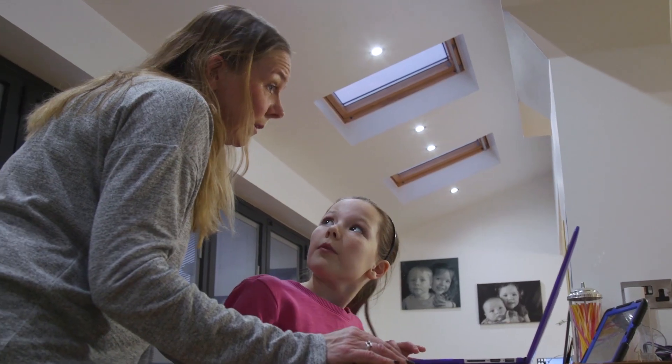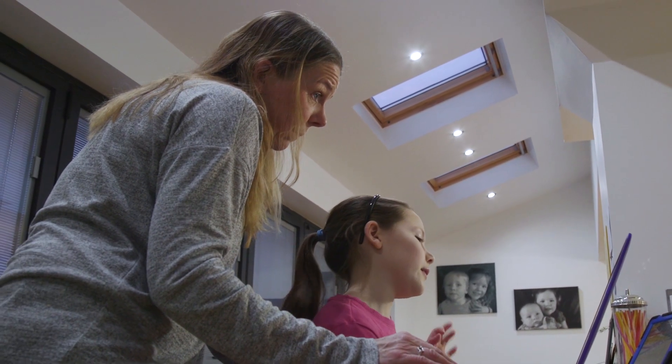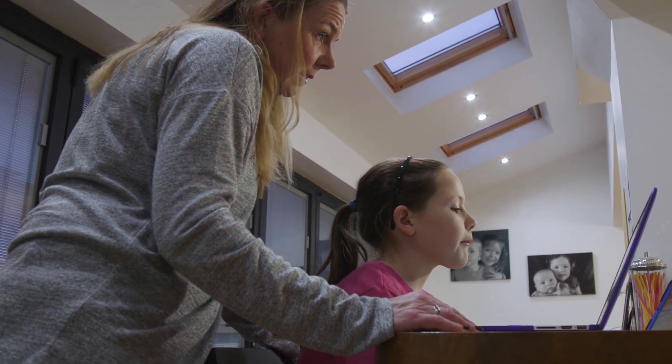I like using Education City at home because they have fun games. Sometimes Emily will come home with her homework and I'm not quite certain of the answers either, so the learn screens are a great way for me to understand what she needs to do and to help her achieve what she's got to achieve.